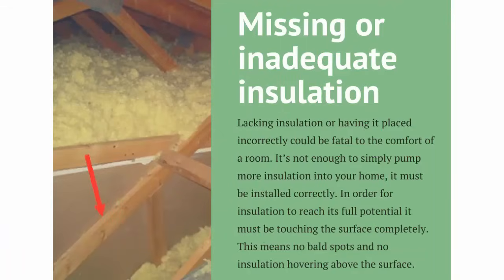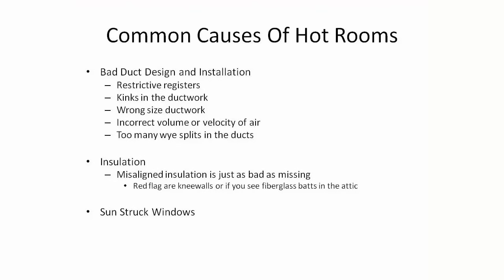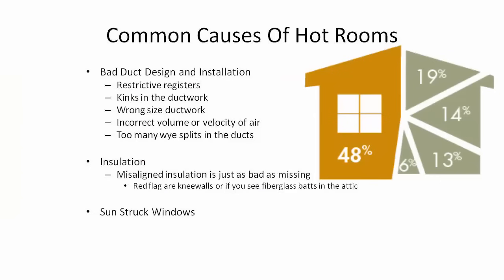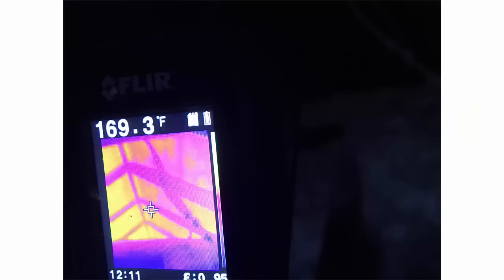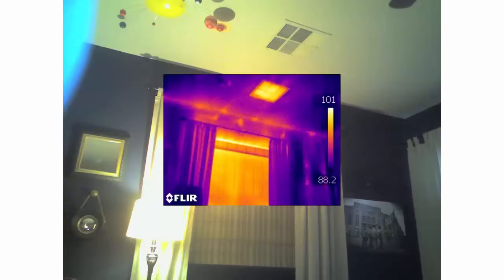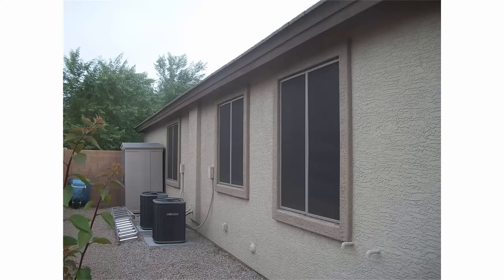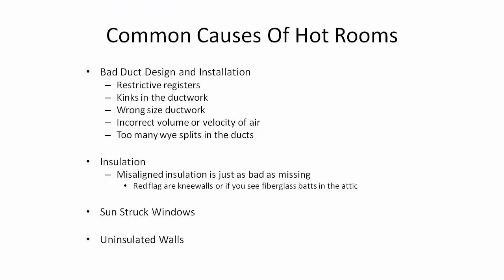Misaligned insulation — how it's installed — is actually just as important as how much you have, and I'll show you some data on that in a second. Third are sunstruck windows. Where I live in Arizona, we actually get more heat gain through our windows than through our attics, even though attics can reach 140 to 150 degrees in the summertime. And there are some cheap fixes for sunstruck windows rather than replacing them entirely.